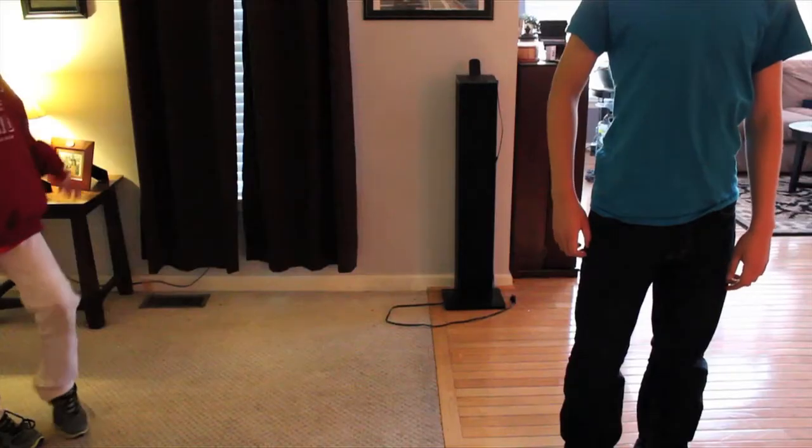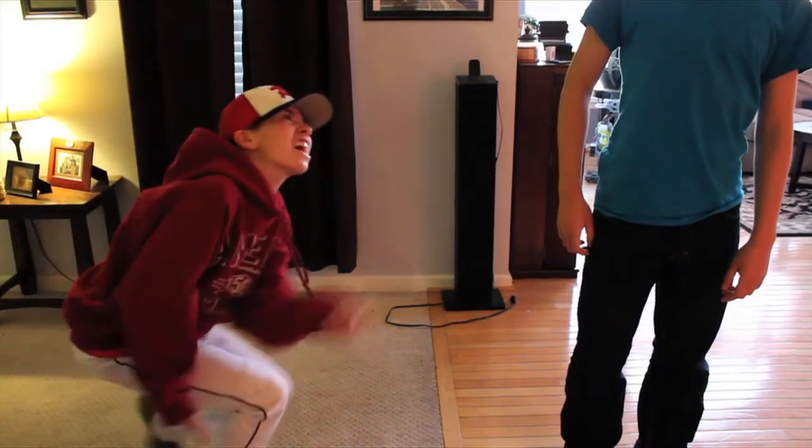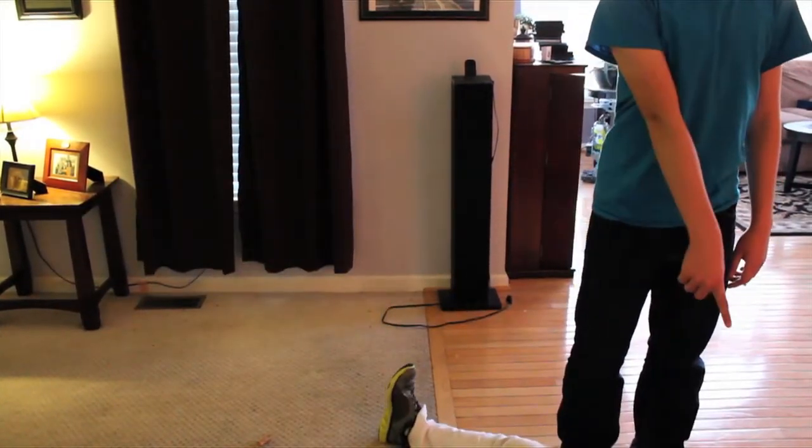Now let's watch these heels in action. What's up, Short Stubber? See?